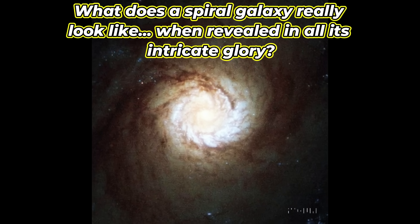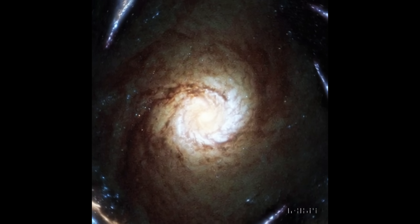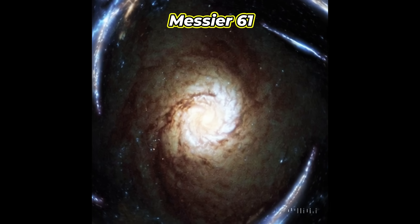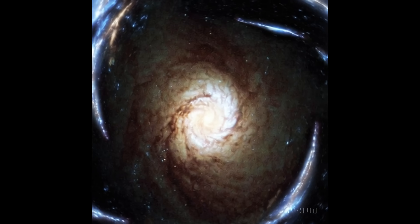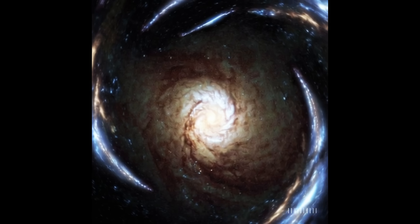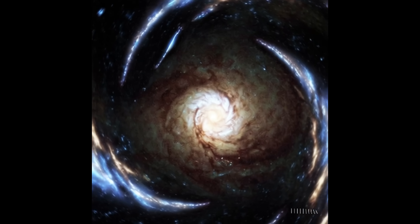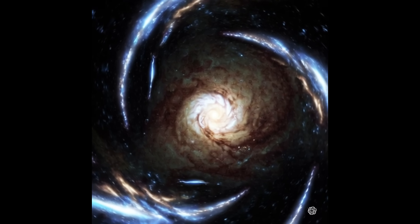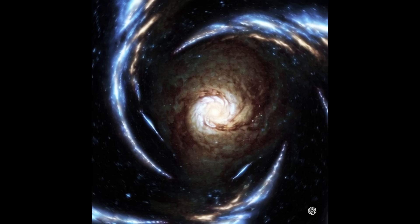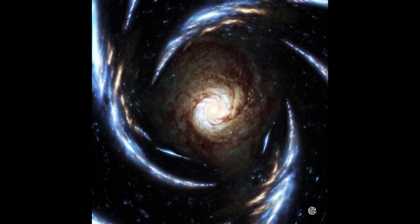What does a spiral galaxy really look like when revealed in all its intricate glory? The Rubin image brings us face to face with Messier 61, a grand design spiral galaxy located in the Virgo cluster. It's the kind of galaxy we see in textbooks — symmetrical, graceful, glowing — but here it's real and massive. This galaxy's arms stretch like celestial tentacles, drawing matter inward as new stars are born. Astronomers call this a poster child for galactic evolution, and Rubin just gave us a front row seat.